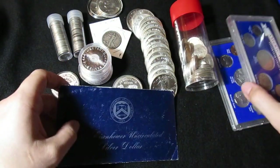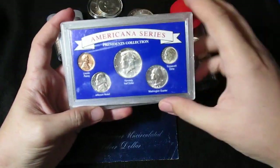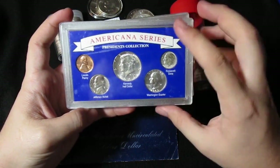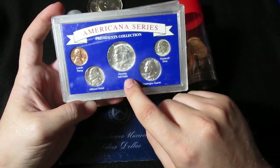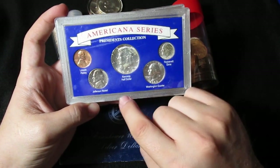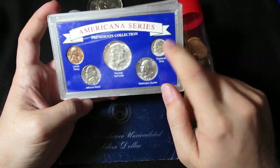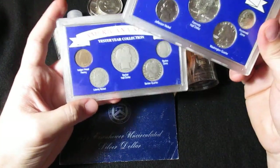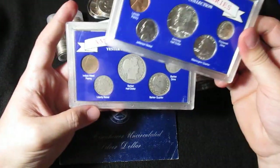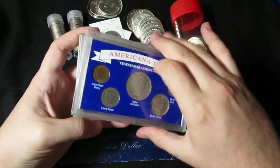And then I got a few odds and ends right here. We've got the silver '64 Kennedy half dollar, a silver quarter, a silver dime. He basically sold these to me at melt value. I thought, hey, why not? They're kind of cool — maybe I can find something fun to do with them someday.